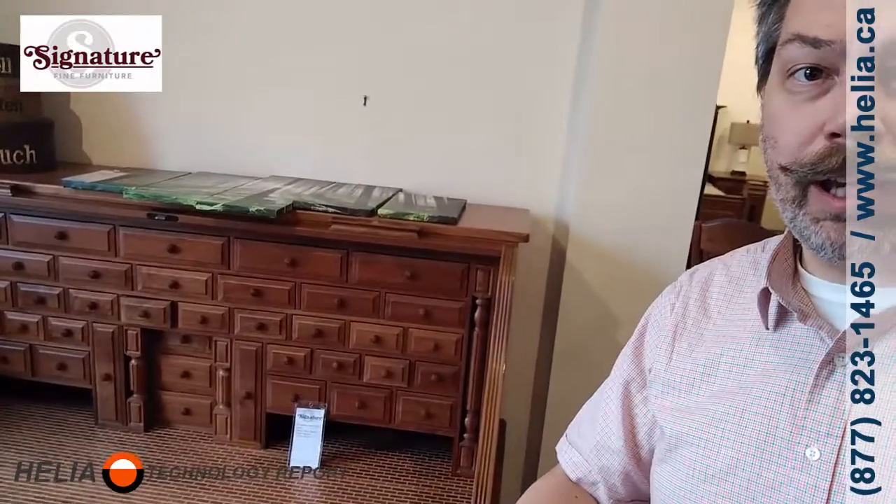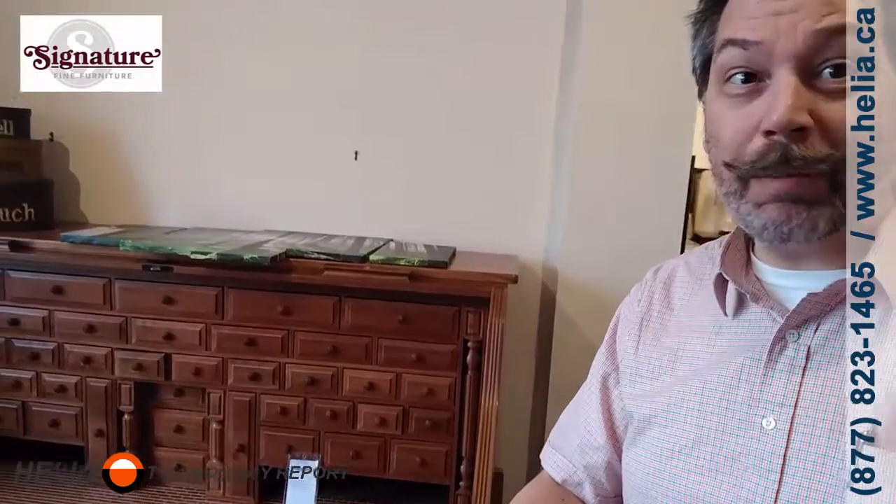Hi, I'm Dar with the Healey Technology Report and today we're at Signature Fine Furniture. If you're looking for furniture for your house, this is the place to be. Look at this piece here — these are all little drawers, and each one of them, you don't find this anywhere. These guys have so many unique, great pieces and it's a hundred percent wood.